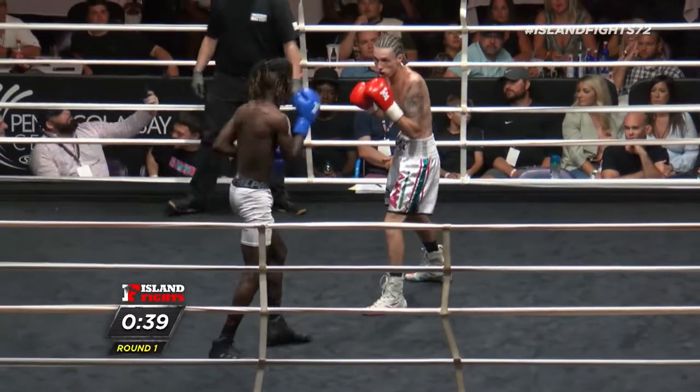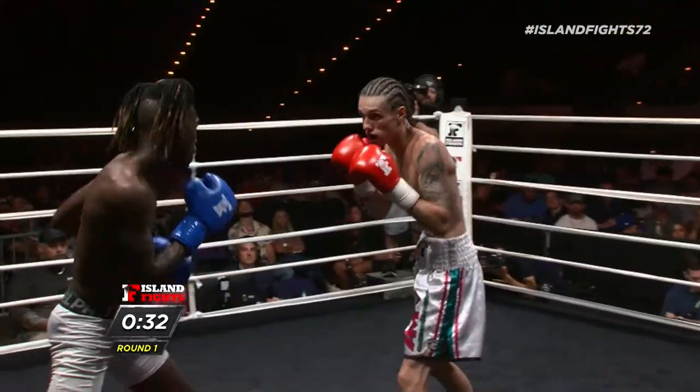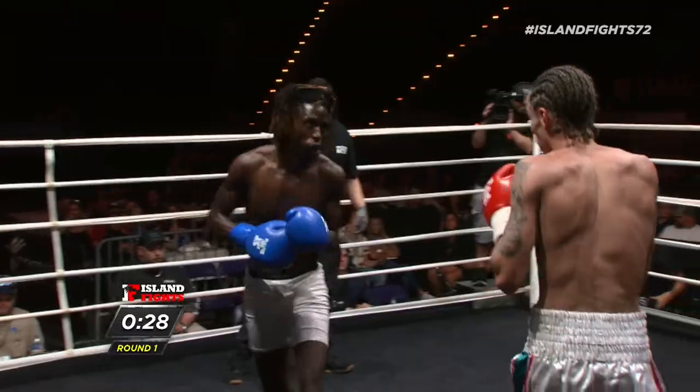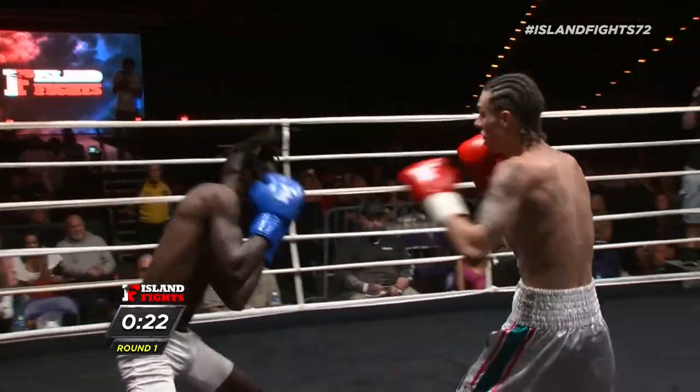Keyshawn is doing a great job of countering, especially in the beginning. He was entering downstairs, but Billy has found that pattern and is nullifying it at this point, really utilizing his long-range punches to keep Keyshawn on the outside.